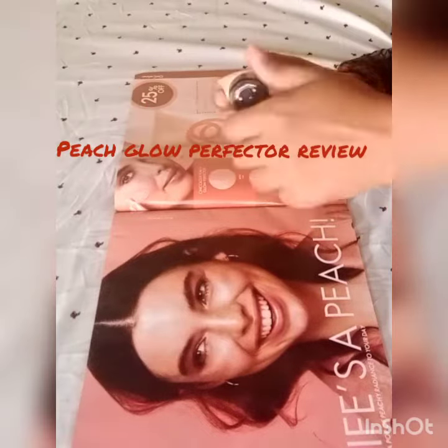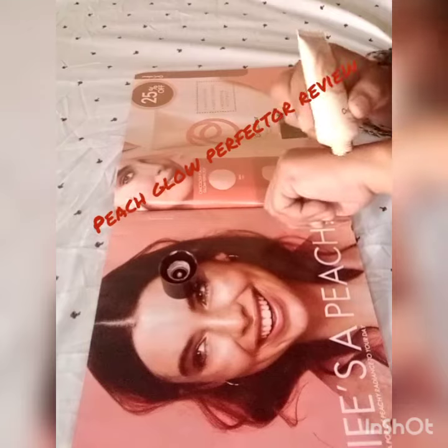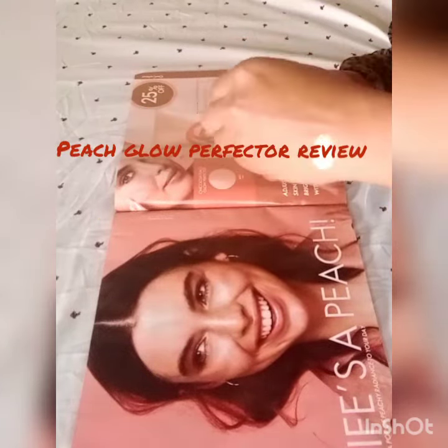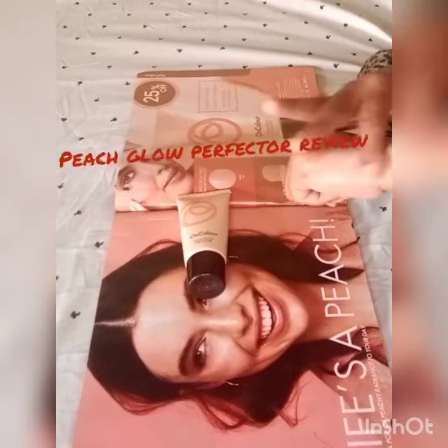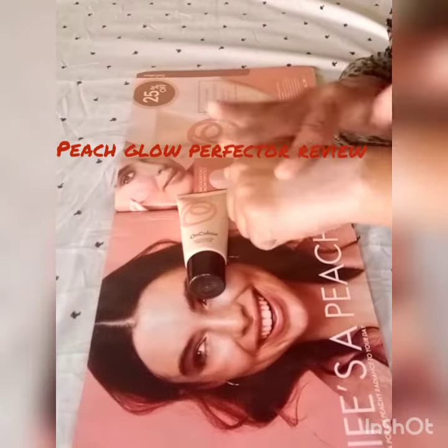I am going to show you the texture. After using this product on your skin, you will get a light glow. People complain that when they apply foundation, their skin starts to go black or grey.